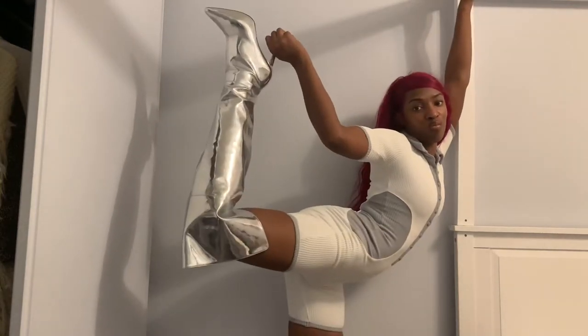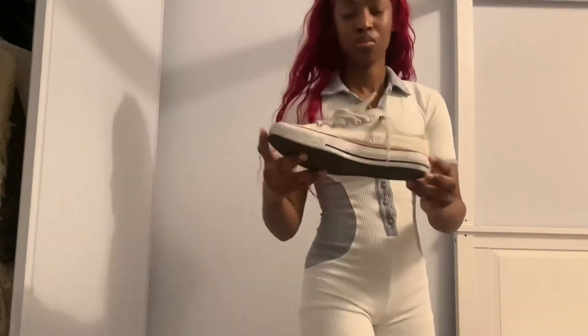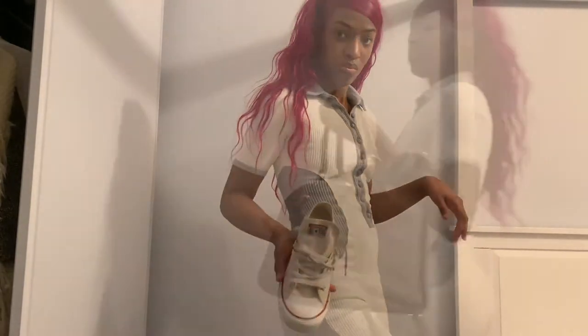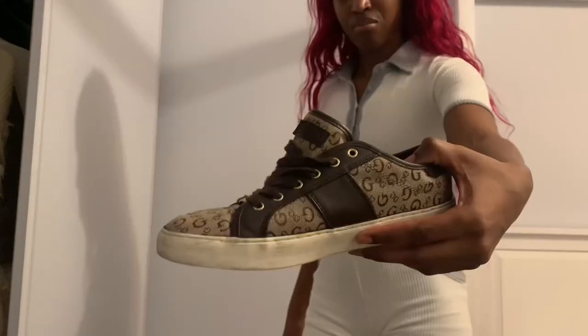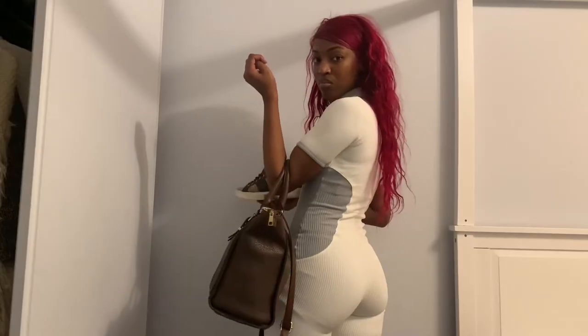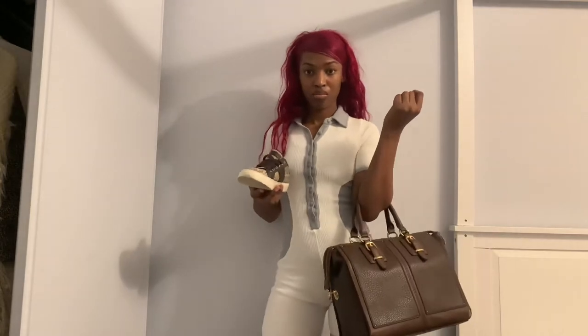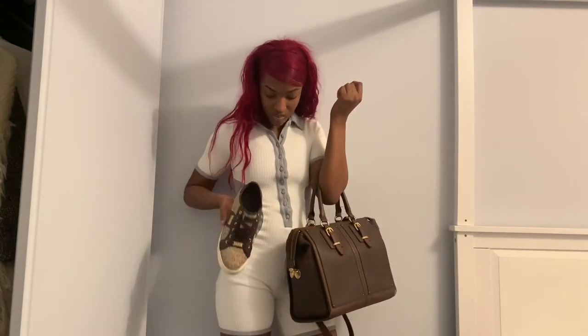It is stretchy as you see, very comfortable. I would style it down with some tennis shoes — I don't have any so I'm showing you those. I love my browns, so I'd also style it with a brown sneaker followed along with a brown bag. I ordered the playsuit in a size UK 6.